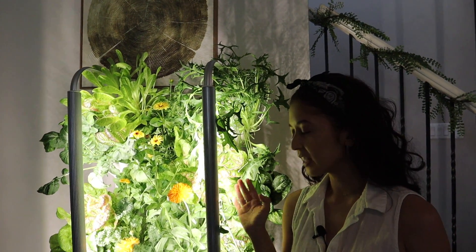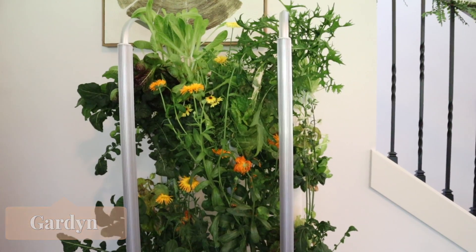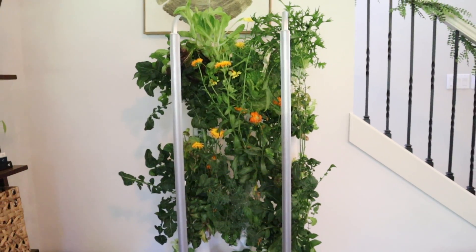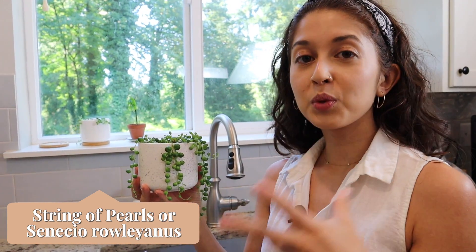My boyfriend Chris has this indoor grow situation — it's called Garden with a Y. You can grow indoor vegetables; it's a hydroponic system that basically runs itself. You just have to clean it out about once a month, fill it with water, and it'll automatically water everything and turn the light on and off. It's really cool.